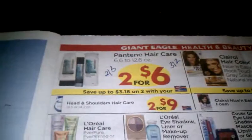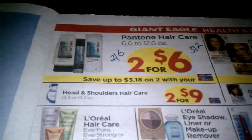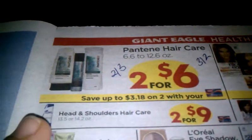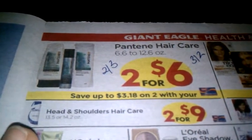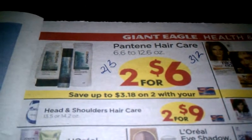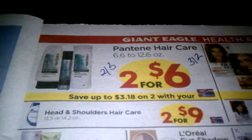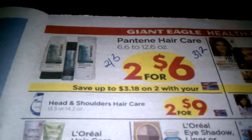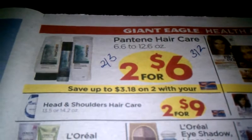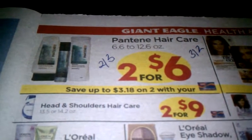If you didn't get any of the Pantene clearance — I know CVS and Walgreens have been having clearance — I think this is a great deal to get a couple of bottles. It's two for six dollars, so $3 a piece, but we have the $3 off two coupon from our Procter and Gamble insert from January 1st. That takes off three dollars, so it'll actually be two for $3 — paying $1.50 a bottle. That's a great deal if you haven't been able to get any on clearance like me; they were cleared out before I got a chance.